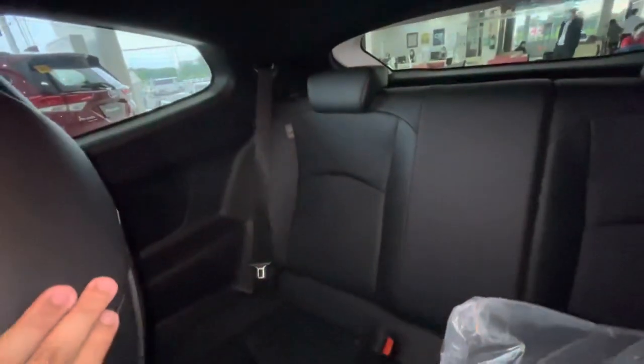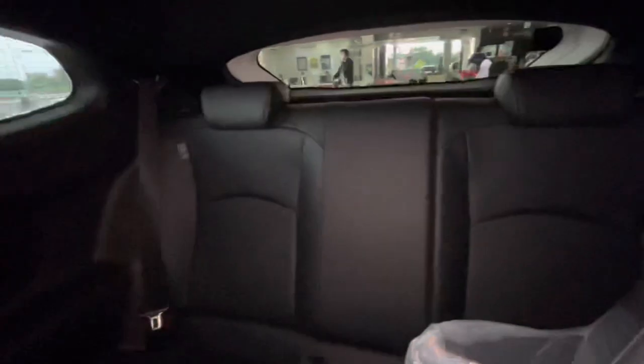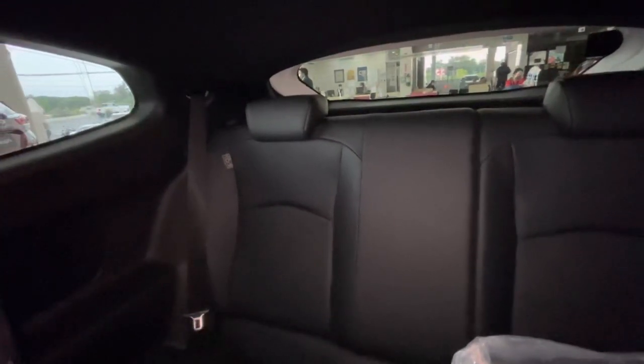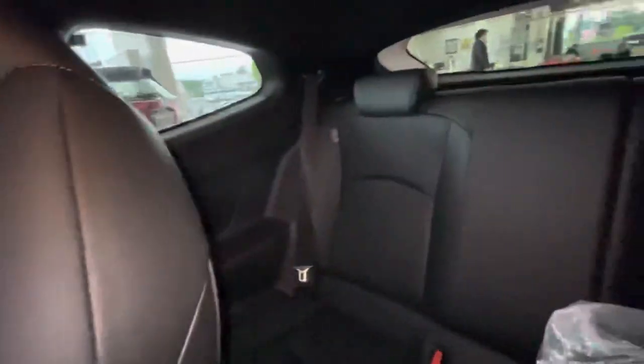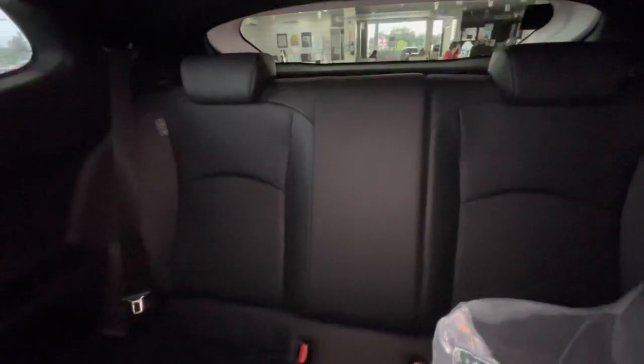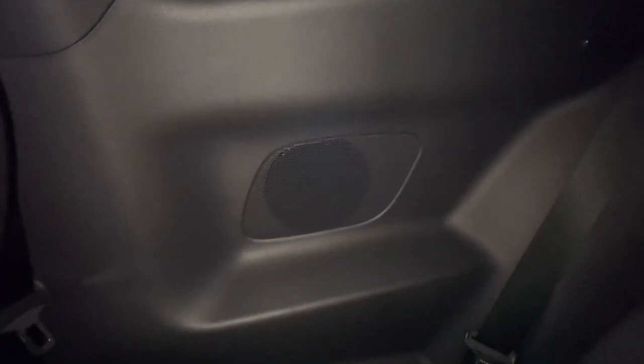On the back seat you get a small space, suitable for young adults or teenagers. This car is effectively still a two-seater, and the rear seats are there mainly for convenience — most likely this will be used as cargo space. On the back you also have speakers on each side.